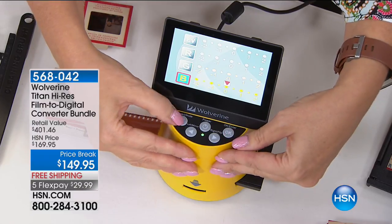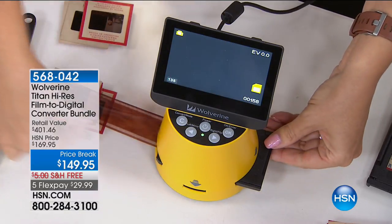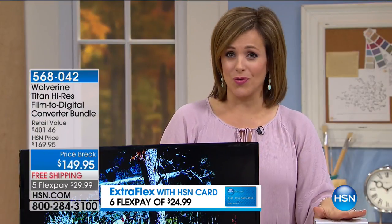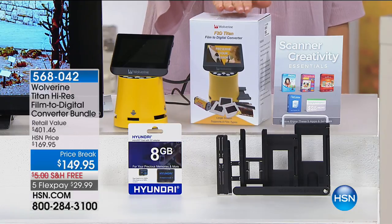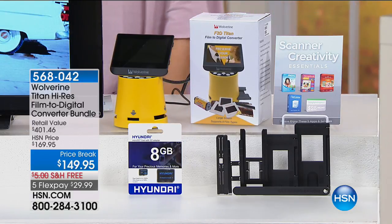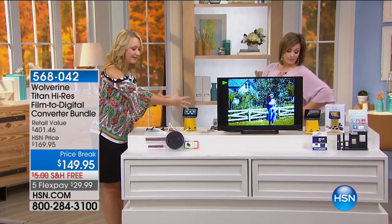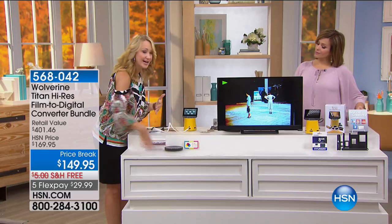A dollar a day for five months — such a small price for something so valuable. If you have slides, discs, or whatever is sitting in your garage in a box, please do not throw them away. They matter so much. It's $29 on a credit card payment — any debit or credit card — and we'll ship it out. Item 568042. Fewer than 700 remaining. We have a lot of this media in boxes in attics — no one's enjoying it. Most of us don't have slide projectors anymore.